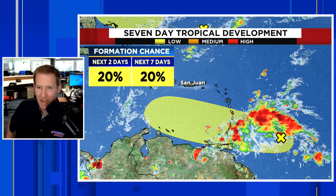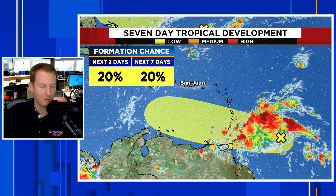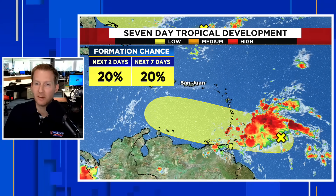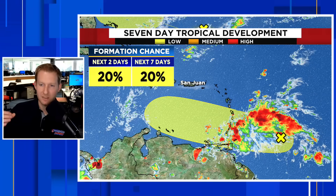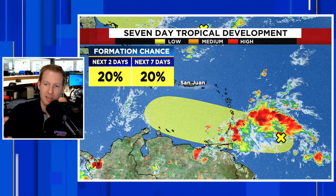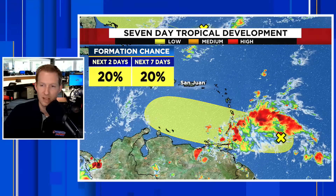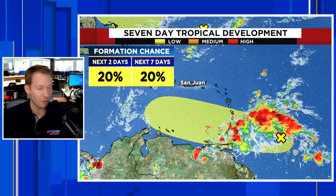On to Invest 95L — this is the secondary disturbance that's been highlighted a bit longer from the National Hurricane Center. You can see it right there with some thunderstorms blossoming, though it's also very unorganized. Some of the thunderstorm activity is moving into the Windward Islands — Trinidad and Tobago, Dominica, Martinique, St. Vincent and the Grenadines, Grenada, and Barbados — as this system pushes into the Eastern Caribbean.